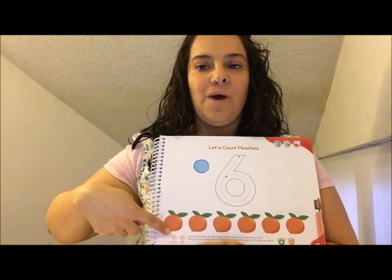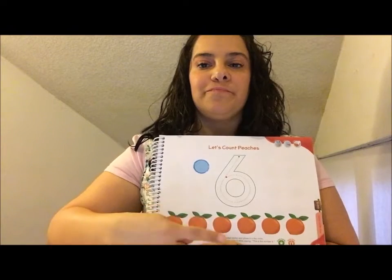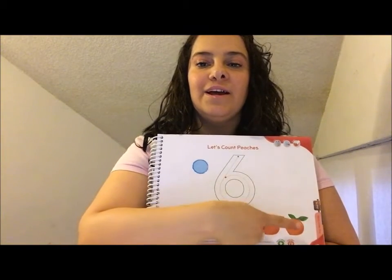Ready? One, two, three, four, five, six. Perfect, guys.